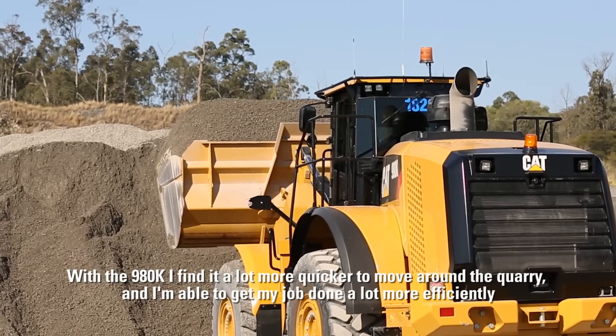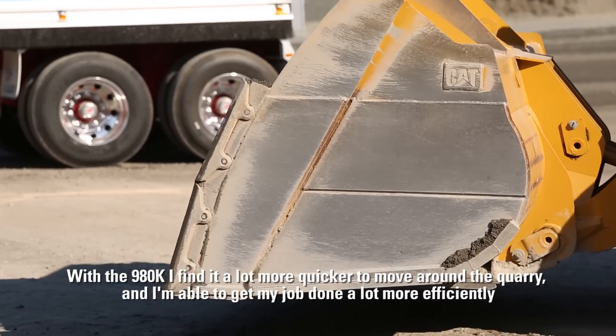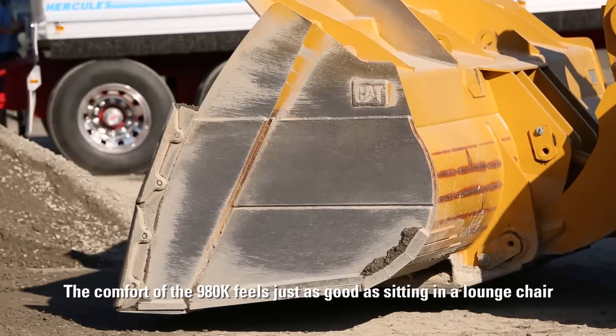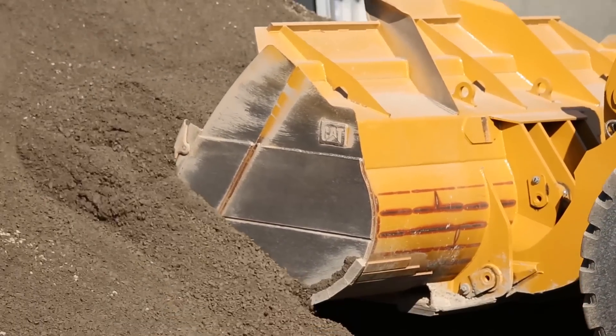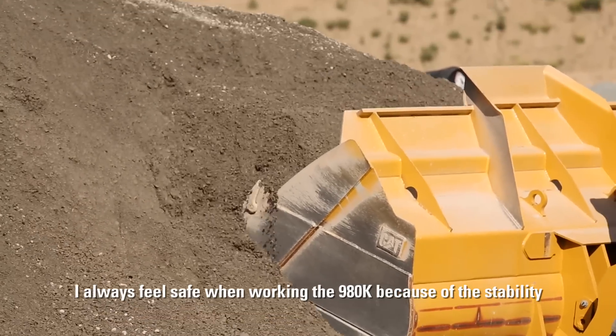With the 980K I find it a lot quicker to move around the quarry and I'm able to get my job done a lot more efficiently. The comfort of the 980K feels just like sitting in a lounge chair. It always feels safe when I'm working the 980K because of the stability.